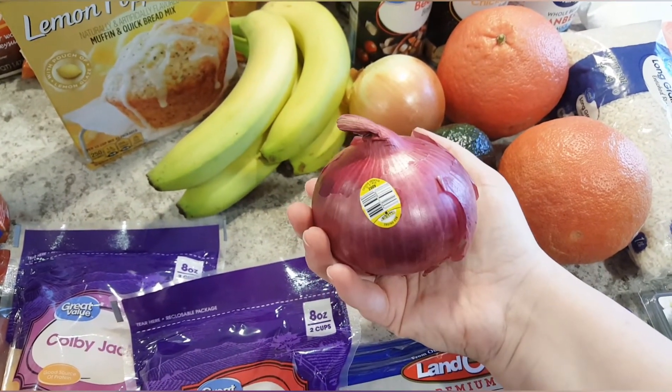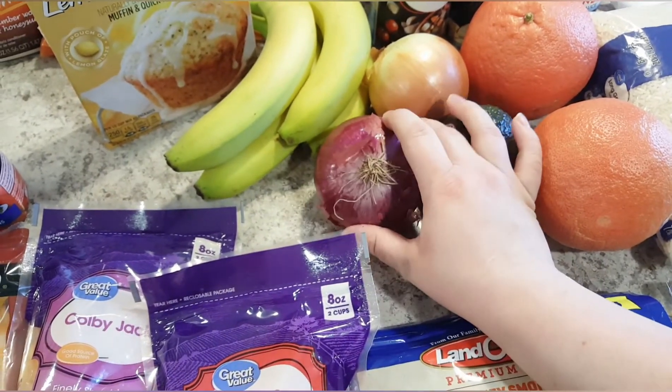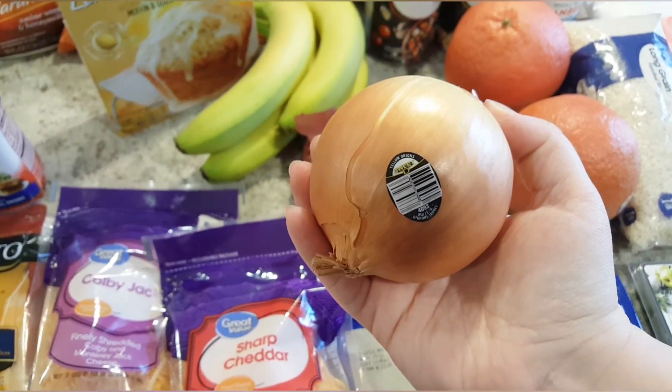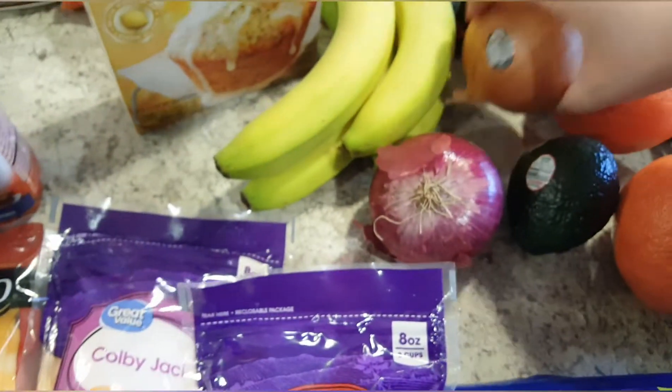I got a really small — like unbelievably small — red onion for that recipe. I feel like the red onions have been so small lately, but it'll still work. I also got one more regular onion. I try to keep a lot of onions on hand because I cook with them a lot, but I already had two or three so I just grabbed one.